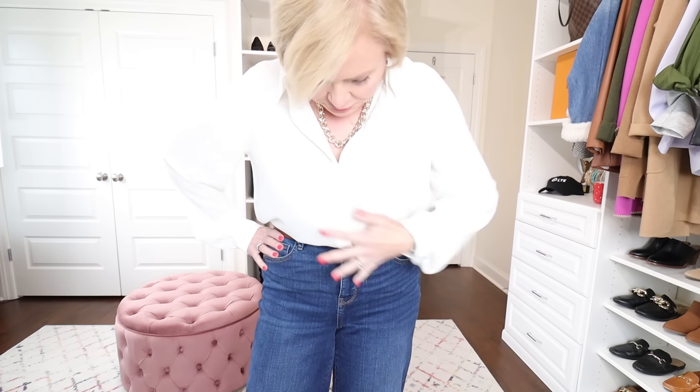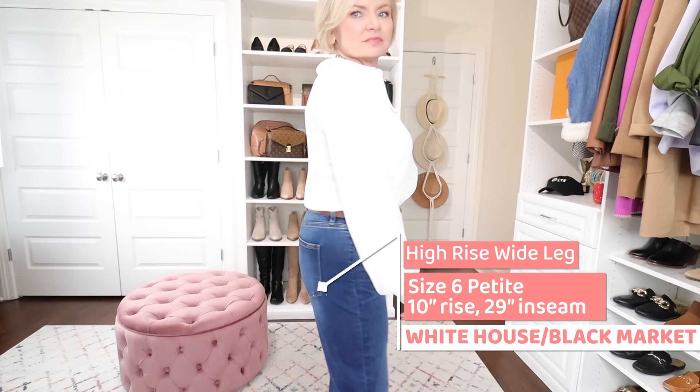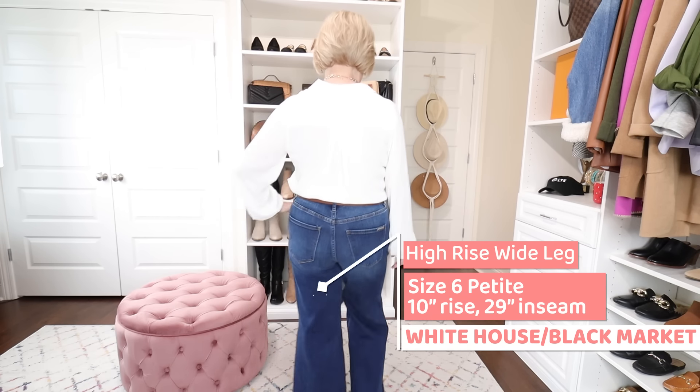Next up is the wide leg and trouser style jeans. These are the most trending jeans for 2024 — wide legs are everywhere. I do think you should pull a pair into your wardrobe to be on trend this year, and they're super comfortable as well.